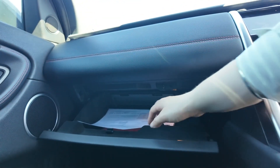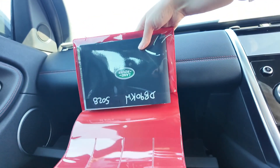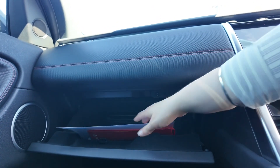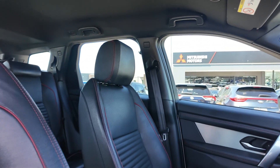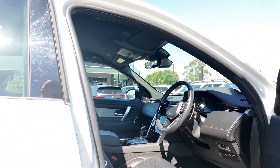The 2017 Land Rover Discovery TD6 HSE combines luxury, performance and versatility, making it an exceptional choice for both urban and off-road driving. Visit Berwick Mitsubishi to explore this remarkable discovery and take it for a test drive today. Experience the difference at Berwick Mitsubishi.